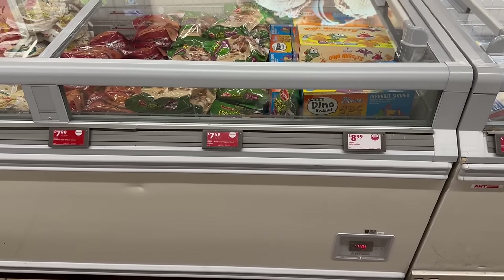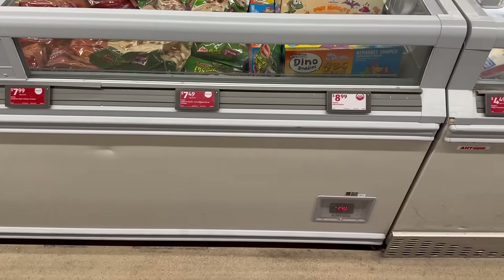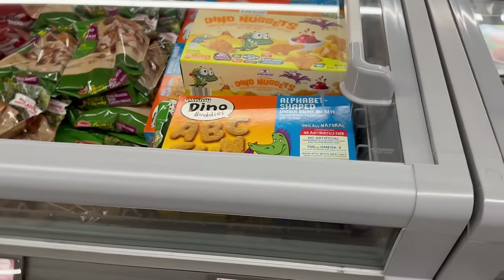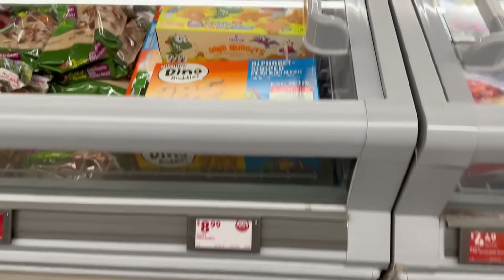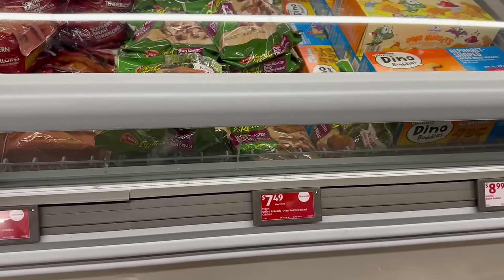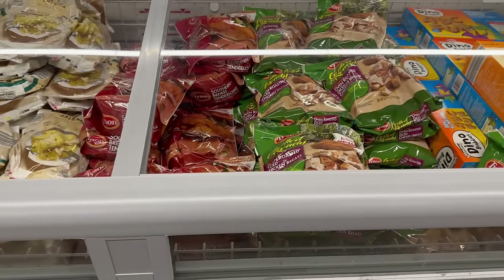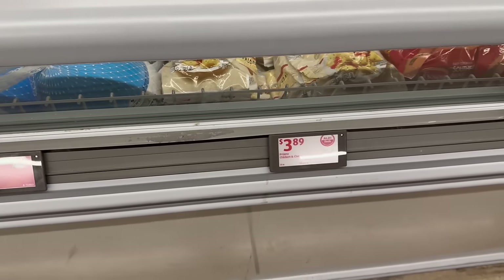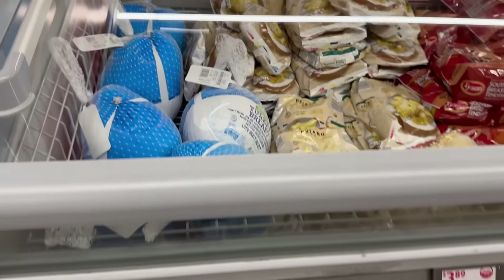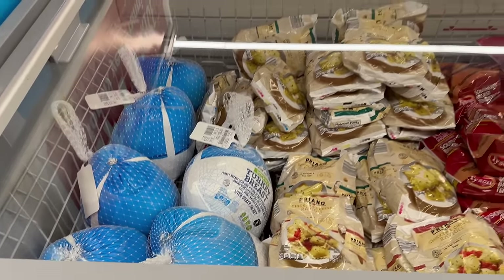They have alphabet buddy chicken nuggets and dino nuggets for only $8.99 — a pretty good price. They also have Tyson grilled ready oven rotisserie diced chicken for only $7.49, southern style chicken tenders for $7.99, chicken cheese raviolis for $3.89, and turkey breasts. They price-range in different prices, which is pretty awesome.